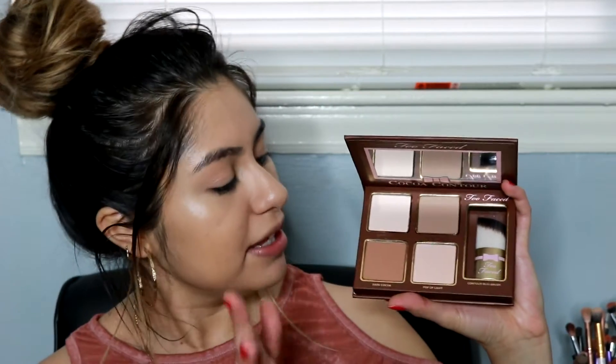Now for contour, I have this palette called the Cocoa Contour. This product and many of the others I'm using today I showed in my last video, which was a Sephora haul, so if you haven't seen it go watch it. Here are the shades in the palette. I'm thinking I can use this shade to set the concealer, then do some contour, and I have a highlighting shade too. First I'm gonna take Light Cocoa to set my concealer, and then for contour I'll take this shade — and if I need it deeper, I'll take Dark Cocoa.